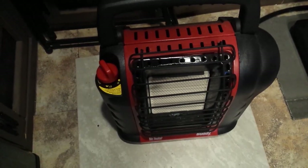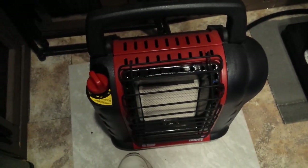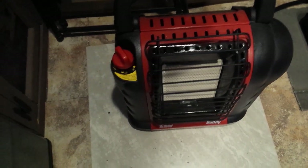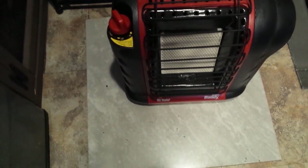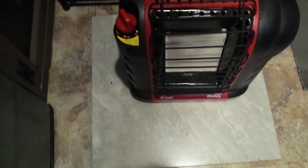In case you're wondering why I have that ceramic tile there — that buddy heater puts out a lot of heat down toward the floor. That ceramic tile there protects my floor. It gets really, really hot the longer you run it. So I put that little ceramic tile down there to protect my floor — pick one up for a couple bucks at a Lowe's or somewhere. A bigger one really isn't necessary.